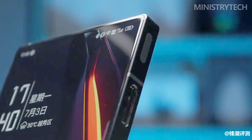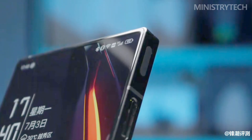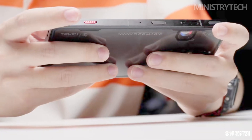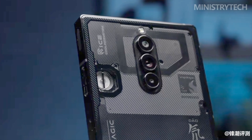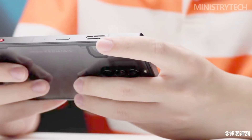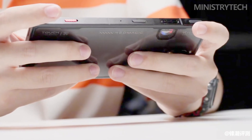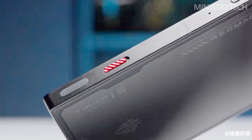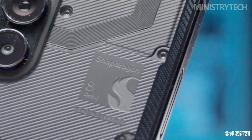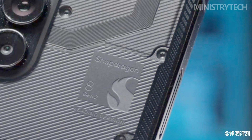The Red Magic 8S Pro Plus boasts a meticulously designed aviation aluminum middle frame that offers an exquisite tactile experience. The middle frame edge, delicately polished to perfection, seamlessly transitions between the screen and back cover. This smooth integration, combined with a weight of just 228 grams and a thickness of 8.9 millimeters, ensures a comfortable and ergonomic grip even during extended gaming sessions.